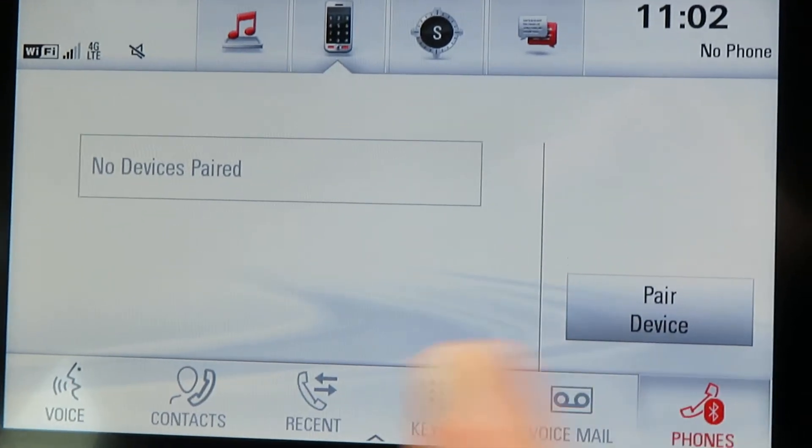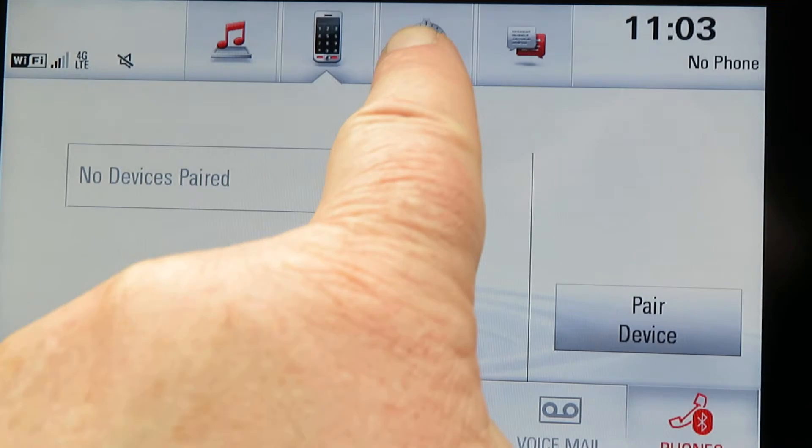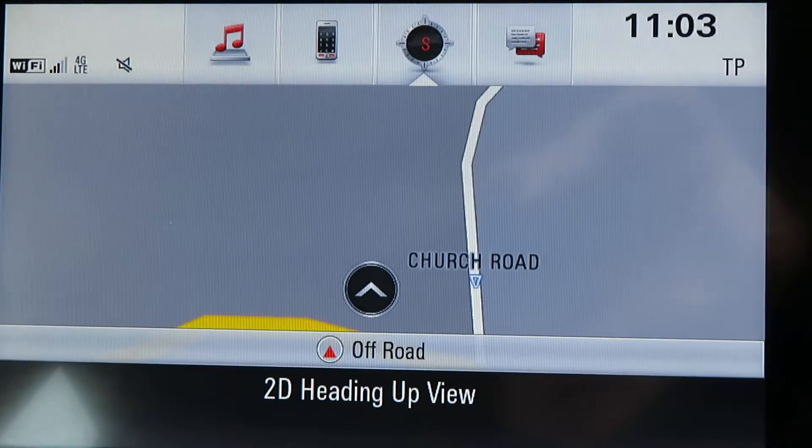It needs a paired device — there's no devices in there currently, but it will take up to about eight devices. There's the sat nav.